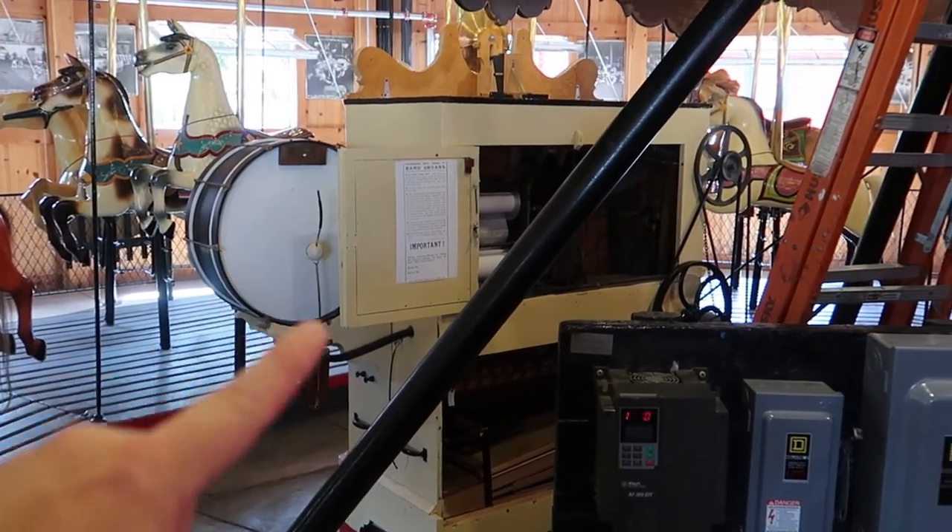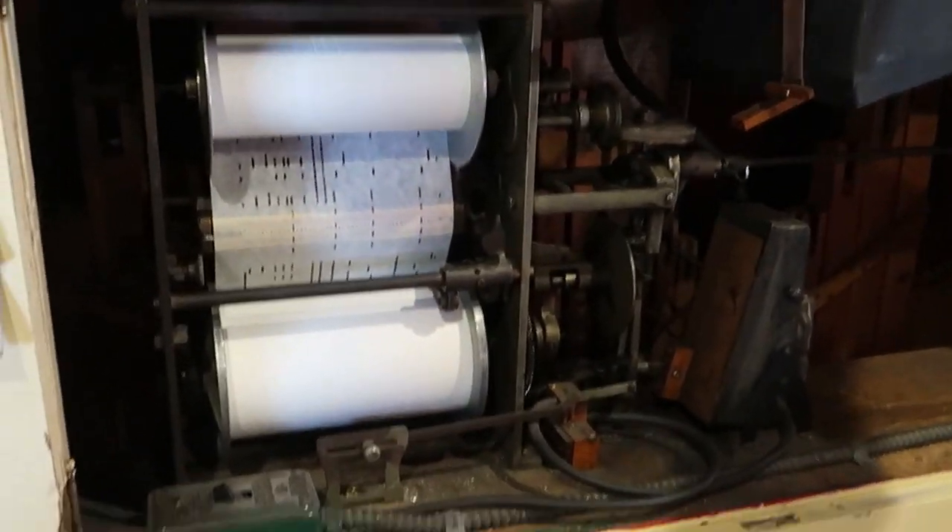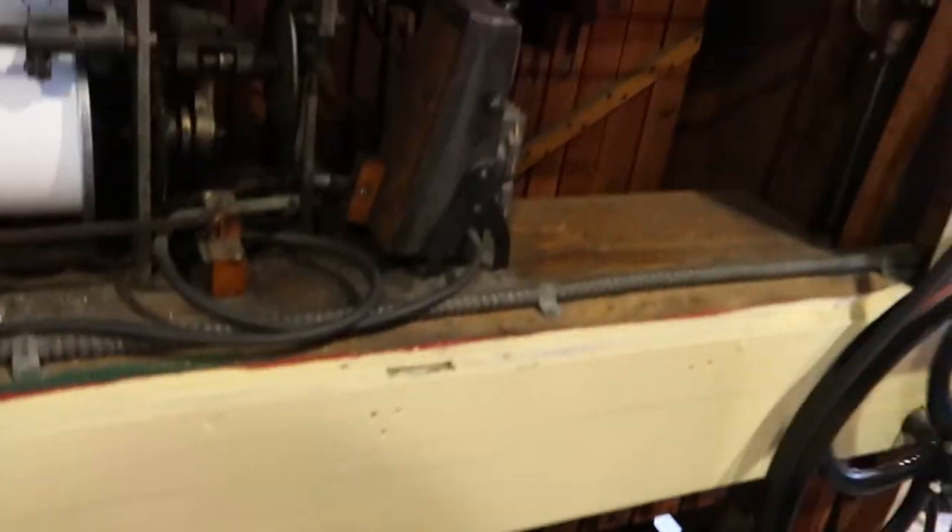That over there is called a band organ — that's what was playing the music when we were riding the carousel. Would you mind turning on the band organ? Two minutes. We'll get to that part later.